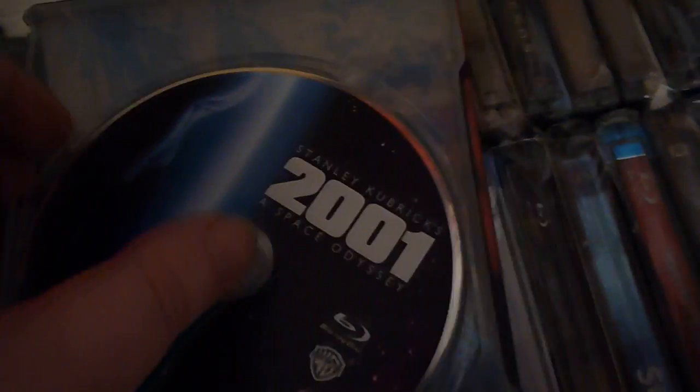This next one is a Canadian steelbook. I didn't purchase it from Amazon because I wanted it to arrive in good condition, so I got it on the AV Forums for £13.50 delivered — from the same guy I bought Blade Runner from. It's 2001: A Space Odyssey, obviously. Really nice clear cover, a nice simple back, and some nice standard artwork on the disc inside.